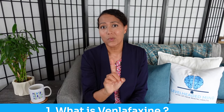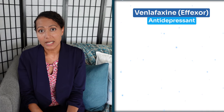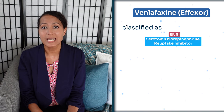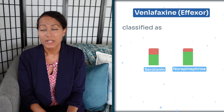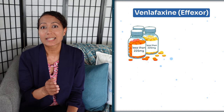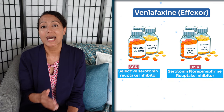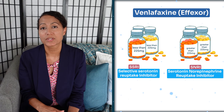Starting with number one: what is venlafaxine? Venlafaxine or Effexor is an antidepressant that acts on serotonin and norepinephrine. It's classified as a serotonin and norepinephrine reuptake inhibitor, which increases serotonin and norepinephrine in your body. In dosages less than 225 milligrams it acts more like an SSRI, or selective serotonin reuptake inhibitor, and in dosages greater than 225 milligrams it acts as an SNRI with norepinephrine action in combination with serotonin.